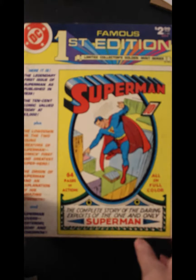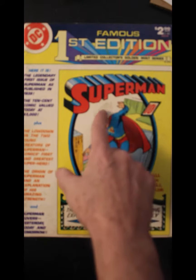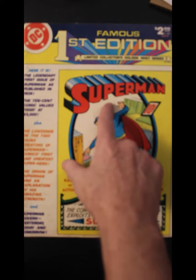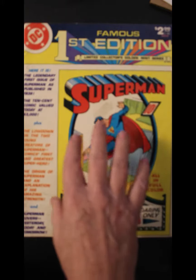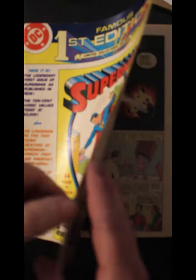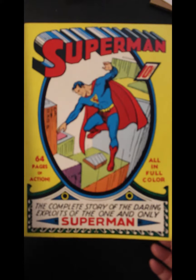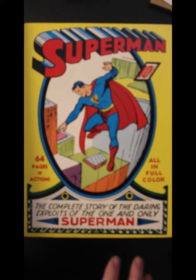Famous First Edition. Now, I do want to get another copy of this one. Because right here it has what looks like a tape tear, and it's down to the base paper. So I'd like to get another copy of this one. It reprints Superman number one. If you ever see an oversized, treasury-sized Superman number one for sale, don't buy it — it's missing the cover.